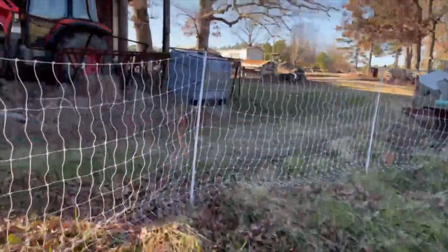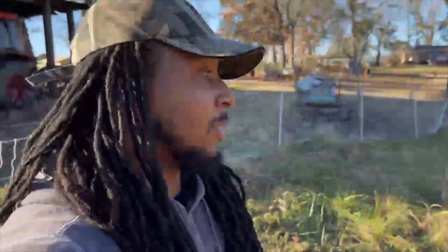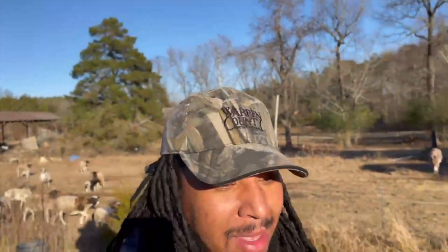I put this up off camera — sorry you guys didn't see it — but I'm getting ready to complete this enclosure just to get them another space to eat. Hopefully they don't get out this time and eat all the kale. That was definitely a devastating thing.